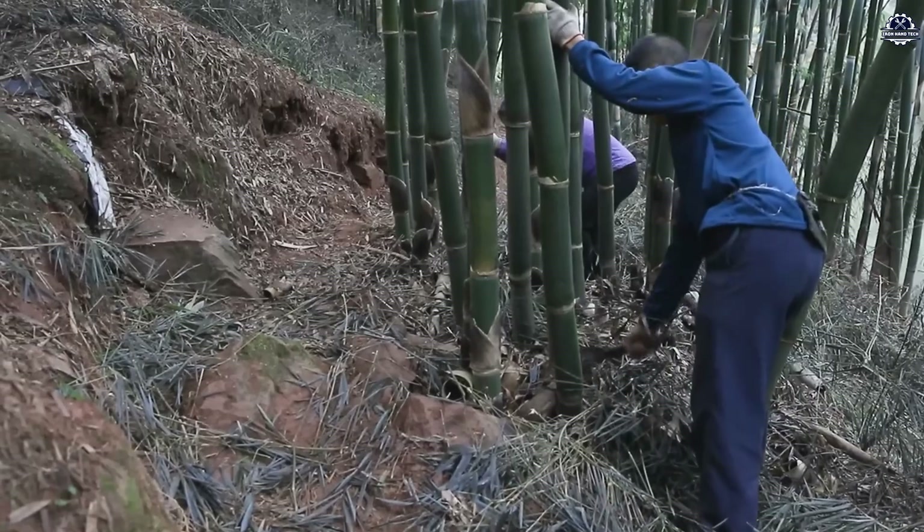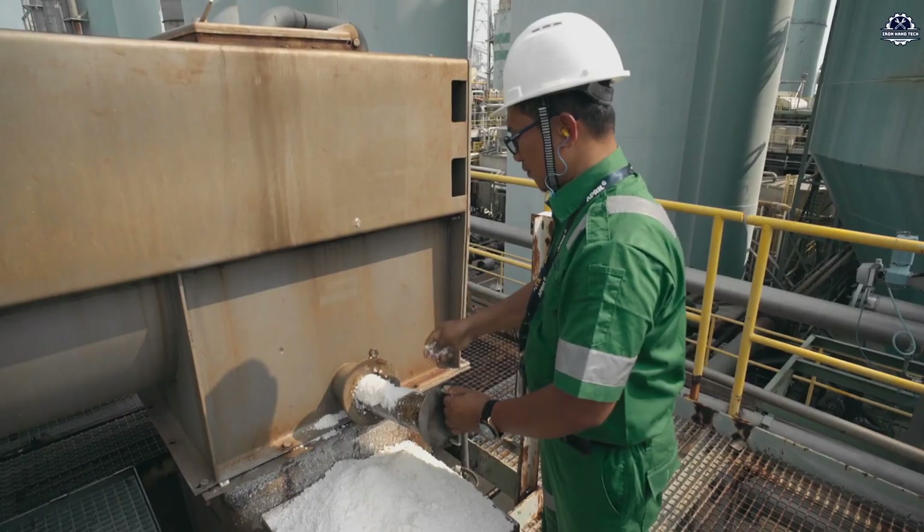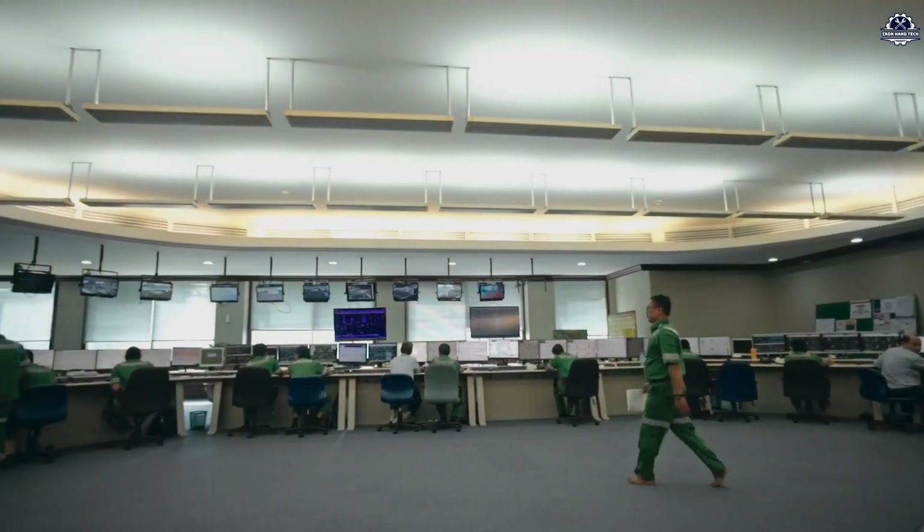Today, we'll explore the optimized bamboo paper production process — one that is not only environmentally friendly, but also resource-efficient and has the potential to completely replace wood-based paper.